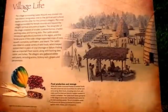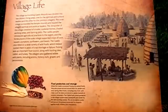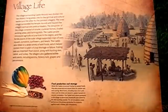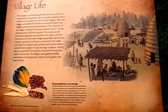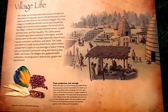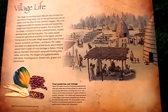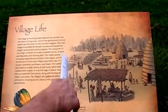The Caddo built raised granaries in the village to store their foodstuffs and seeds for the next planting season. Air circulation under and around the granary protected its contents against mold, mildew, and infestations.